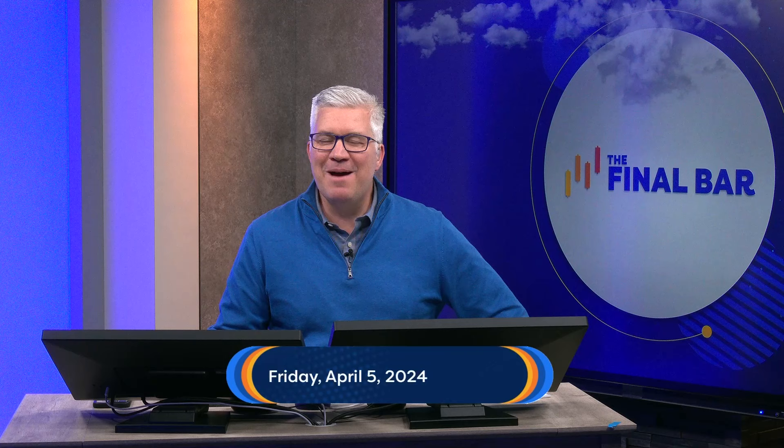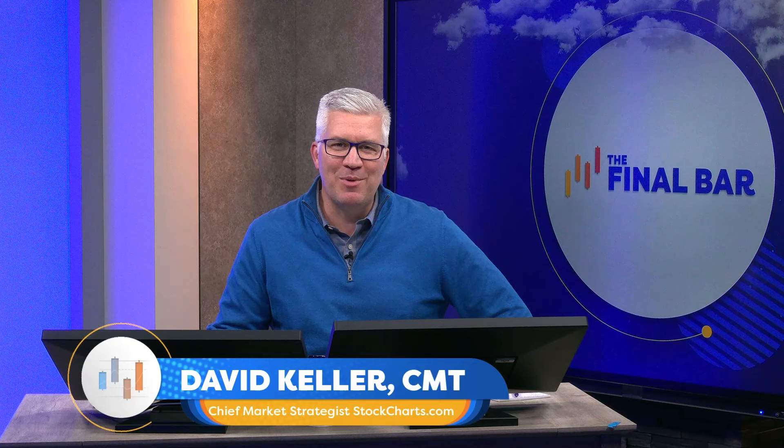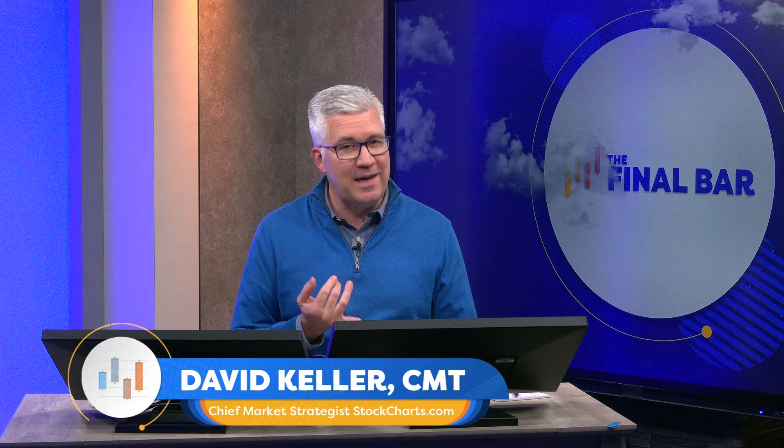Hey there, everyone. Happy Friday and welcome to The Final Bar. I'm your host, Dave Keller. I'm the chief market strategist here at StockCharts.com in a cloudy Redmond, Washington. Thanks for joining us every weekday after the close as we break down the market action using the best practices of technical analysis. Today, a special episode — we're doing an all-mailbag episode. The mailbag is always open, so please send us your questions at thefinalbar@stockcharts.com. Today we're going to cover a lot of ground: different technical indicators, leadership and rotation, and best practices about drawing trend lines and using different scales for your charts.